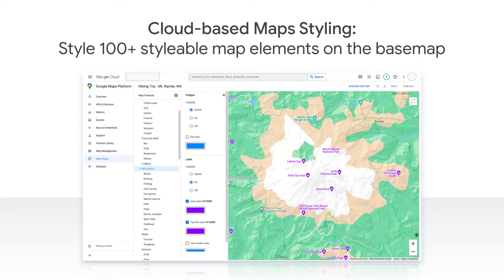We're excited to show you the next generation of cloud-based map styling. Let's get going. Earlier this month in October, we announced the preview of the next generation of cloud-based map styling.